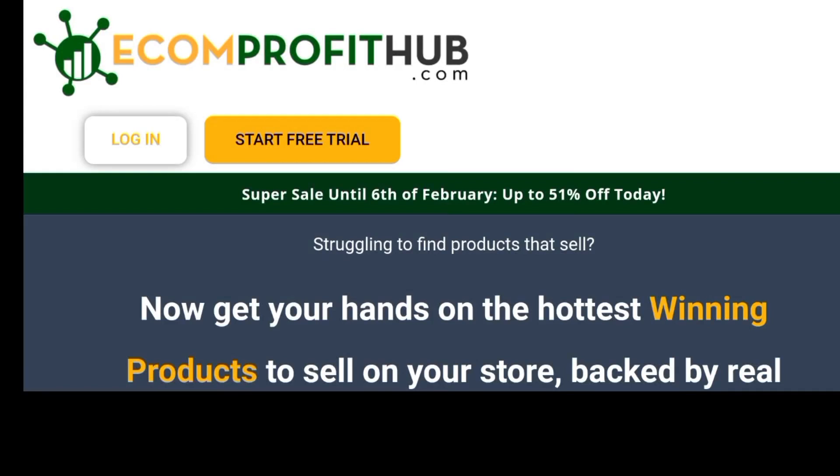Welcome to this video review. Today we're going to be discussing the Ecom Profit Hub, a platform that positions itself as the ultimate product research tool where you can get winning products sourced from popular platforms such as Ecom Hunt, Pexter, Dropship Spy, Niche Scraper, Product Mafia, E-Sniper, and Product List Genie.